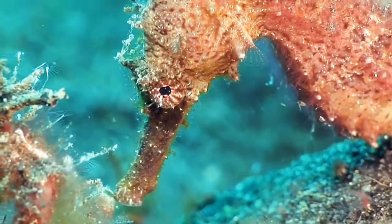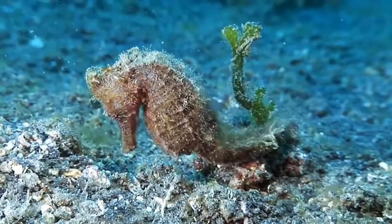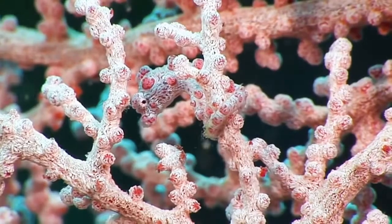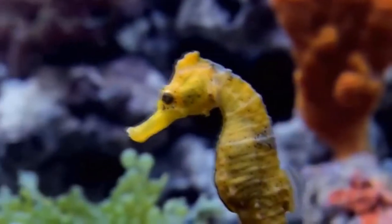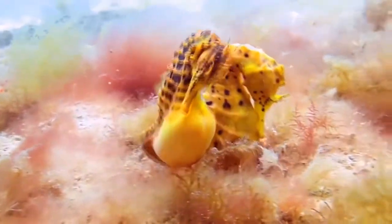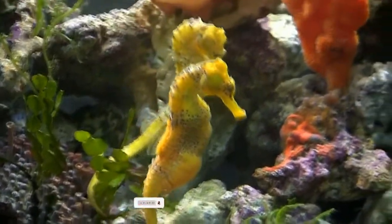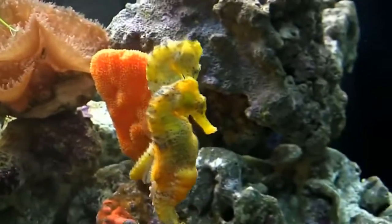Perhaps the most incredible, if not bizarre, feature of the seahorse is that the male gives birth to the young. This unusual phenomenon only became known to scientists in the last century. The female lays eggs into the male's pocket until it is completely full — it can hold more than 600 eggs. The inside of the pocket becomes like a sponge filled with blood vessels, which play a role in feeding the eggs.